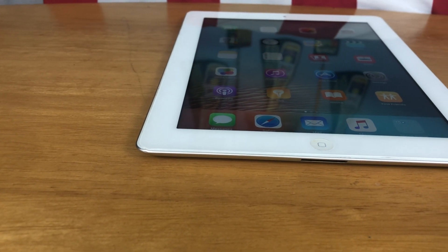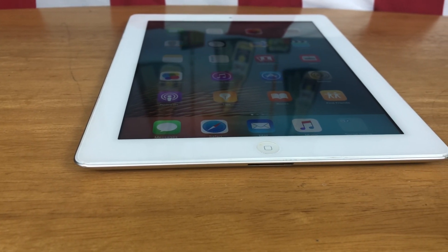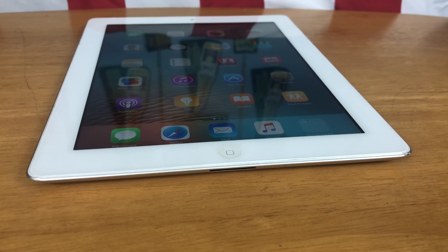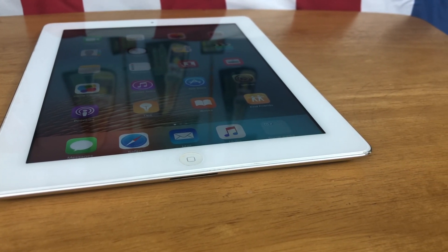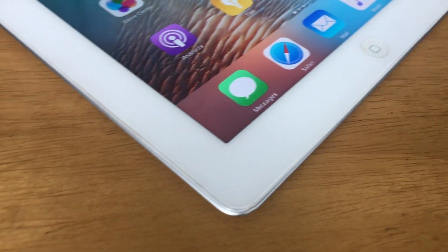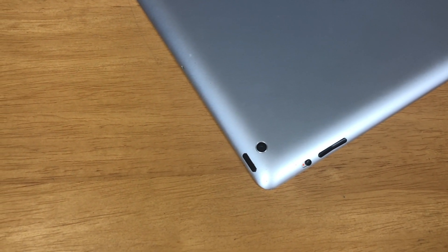At launch the iPad was available in 16, 32, and 64 gigabyte storage configurations with both a Wi-Fi and a cellular option. It features a 5 megapixel 1080p main camera with a 480p selfie camera at 1.2 megapixels. It also features a 10-hour battery life just like every other iPad, with a 42.5 watt-hour battery.